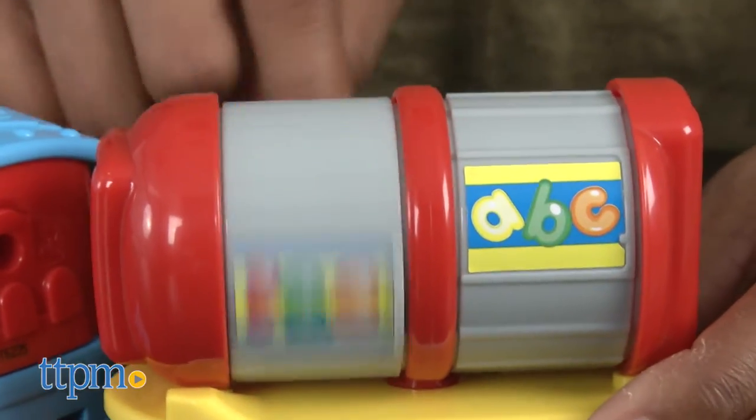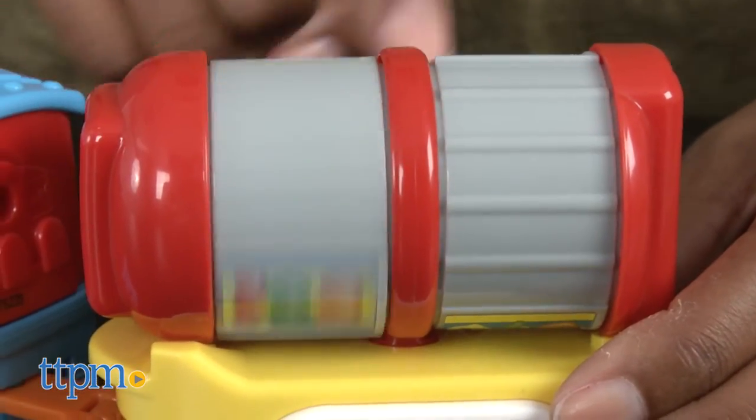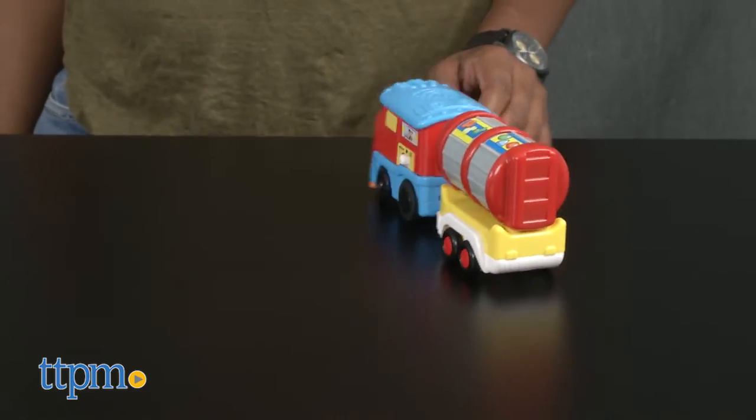Make your way to the tanker car and roll the gray sides to hear rattling noises. This set requires three AAA batteries, which are included.